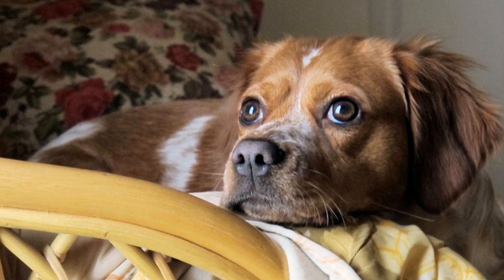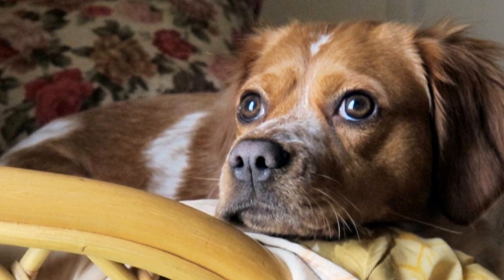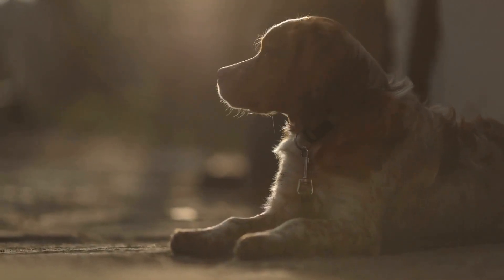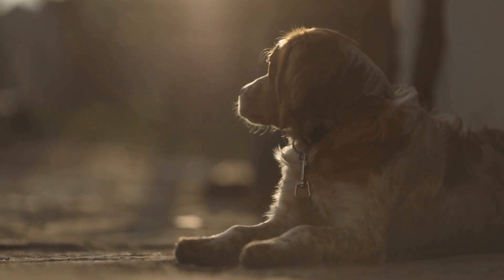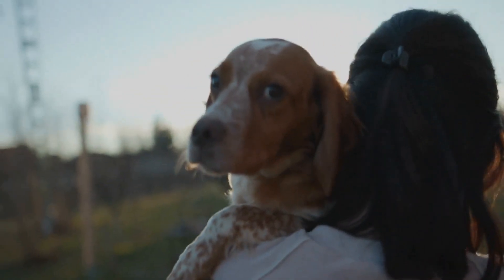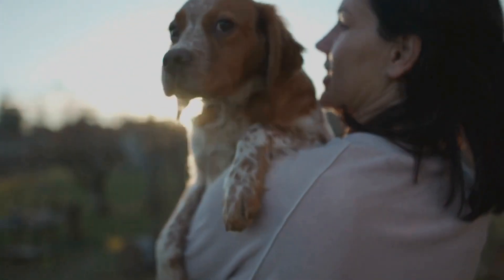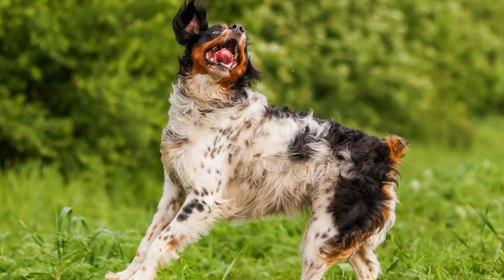Four: Shampoo and Conditioner. Proper bathing is an essential part of Brittany dog grooming. It is important to use a high-quality dog shampoo and conditioner suitable for the breed-specific coat type. Regular bathing helps keep the coat clean, healthy, and free from parasites. Be sure to follow the instructions on the product labels and rinse thoroughly to avoid any residue.